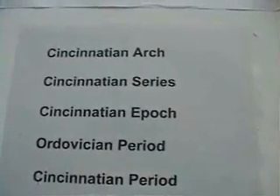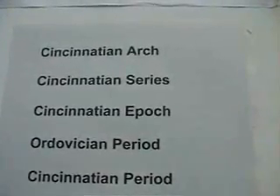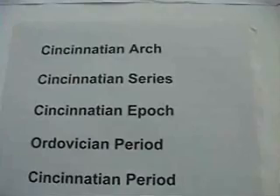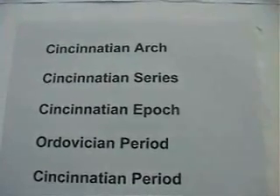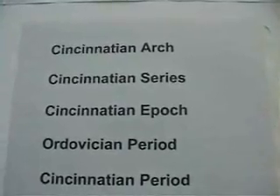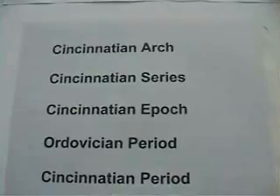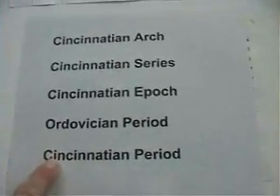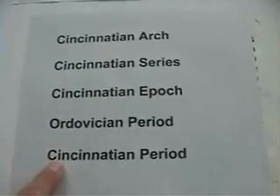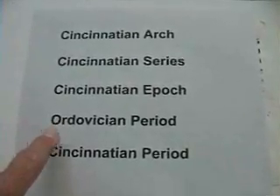The segment of earth's history covering this time period is called the Cincinnati Epoch. An epoch is a smaller unit of time than a geologic period. The geologic period is called the Ordovician Period. However, the entire period itself was almost named the Cincinnati — that was the second choice by scientists who voted on it well over a hundred years ago. However, they went with the name Ordovician.